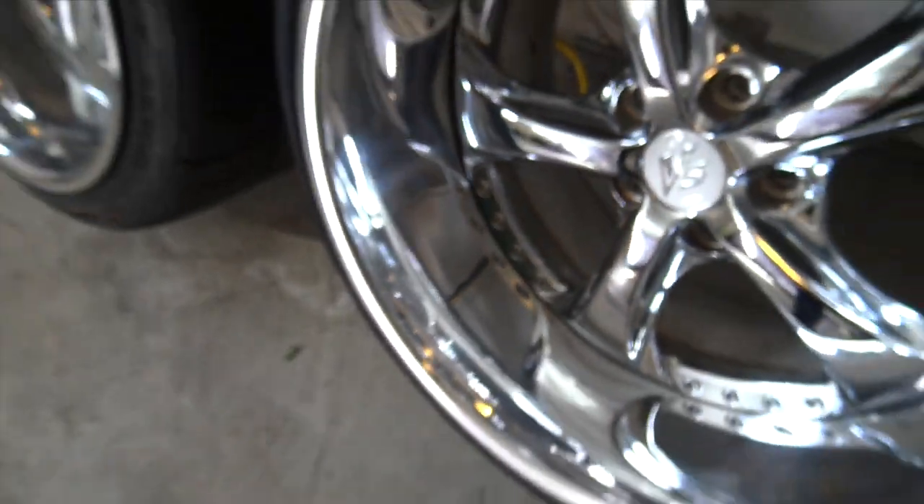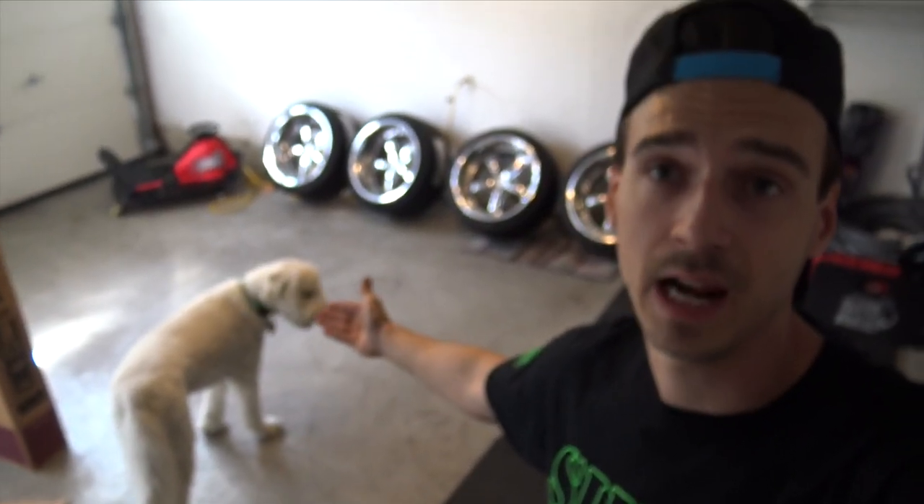Wheel game is getting spicy, I'm excited. Going for more of a stance look for the next couple of months. There are going to be some modifications needed — I'm probably going to have to roll fenders, pull quarters.